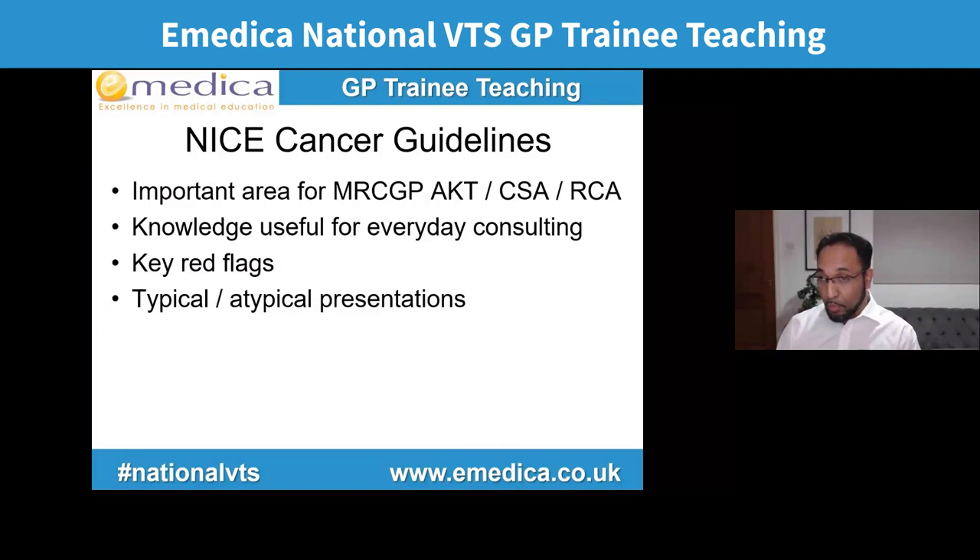The first section is NICE cancer guidelines — an important area for all your exams, for the AKT, the CSA or the RCA. It's also knowledge that's really going to help you for everyday consulting. If you learn who needs to be referred urgently and what red flags trigger urgent referral, you know what questions to ask in your history, and what examinations might change whether they need an urgent referral. It's equally important to know when we can just reassure the patient, both typical and atypical presentations.